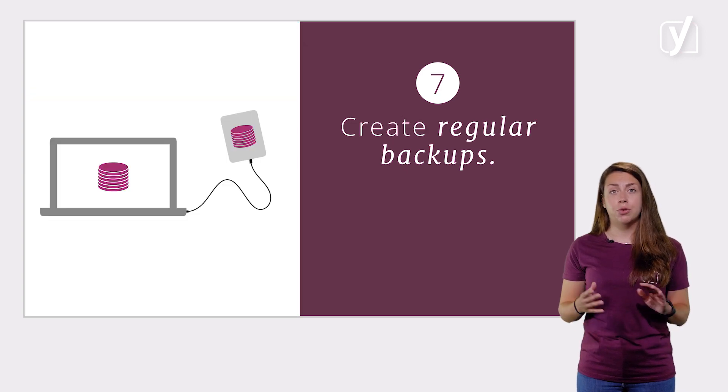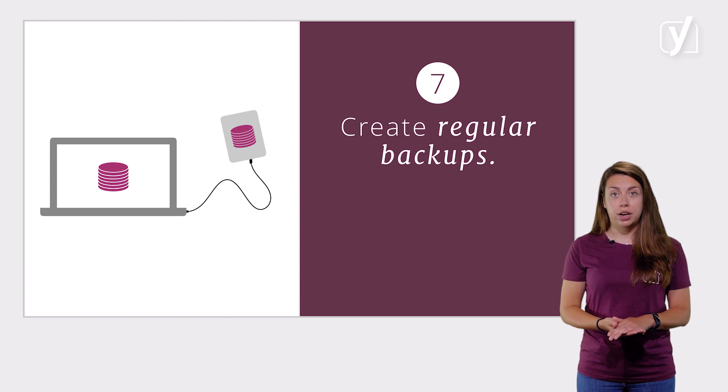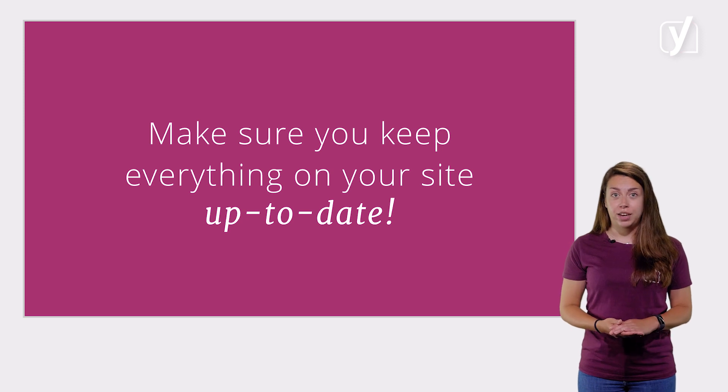Also, it's really important to create regular backups of your site. Then, in the unfortunate event that your site gets hacked, you will at least have the data so you can quickly restore your site. And again, we really can't stress this enough — make sure you keep everything on your site up to date.